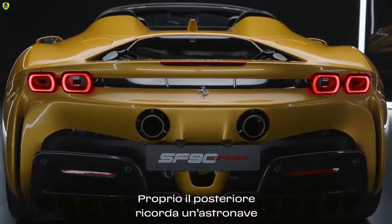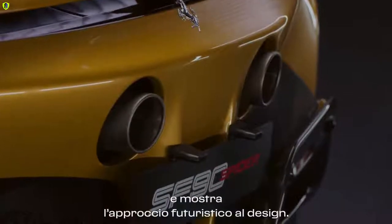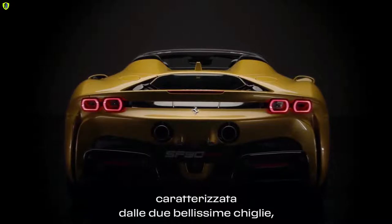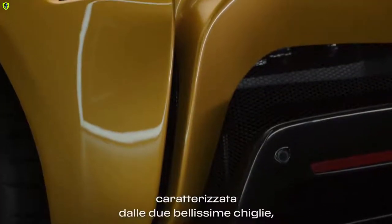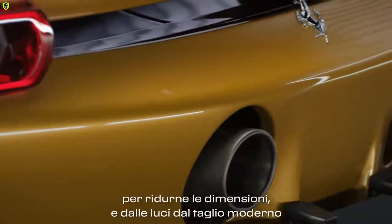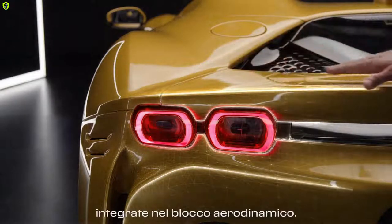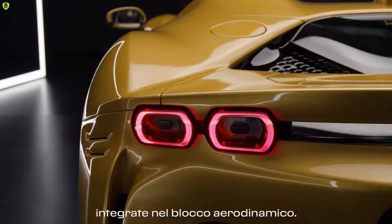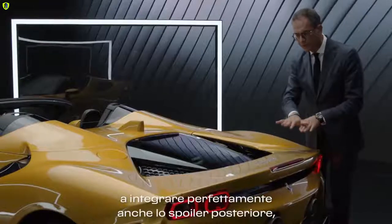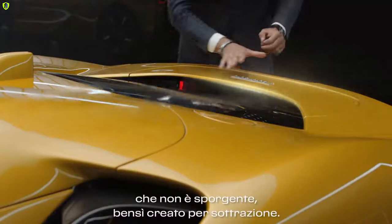The rear looks like a spaceship and it shows a very futuristic approach to design, especially due to the trimaran architecture characterized by the two beautiful keels, the exhausts located there to keep them very short, and the lights with their very modern cut embedded into the aerodynamic slot. The search for purity brought us to a perfectly integrated rear spoiler that is not prominent but works by subtraction.